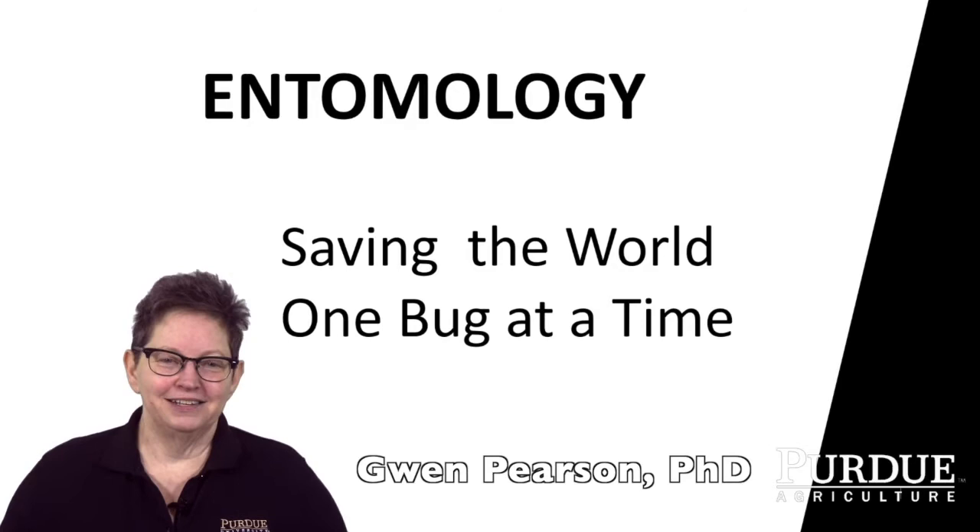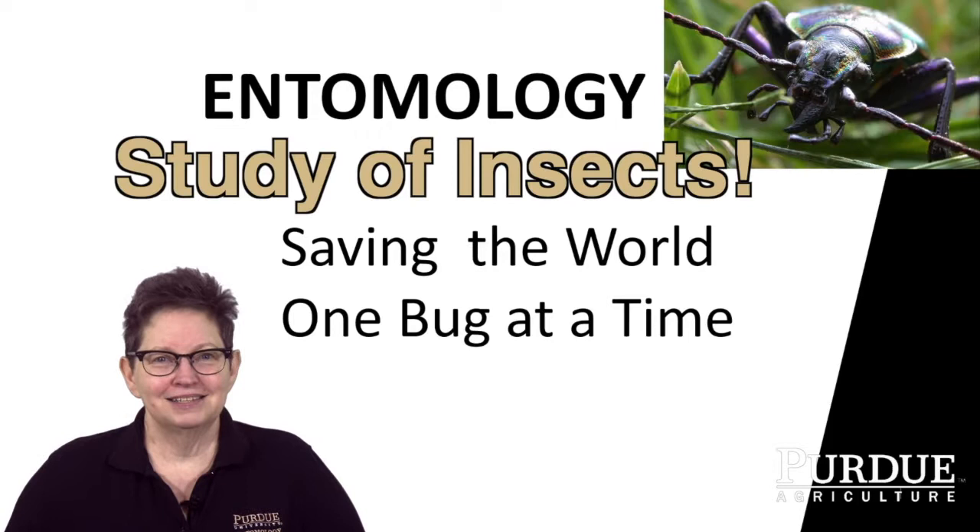Hi, I'm Dr. Gwen Pearson. I'm from the Purdue Department of Entomology. And I'm here today to talk to you about entomology, which is something a lot of people have never heard of — basically the study of insects.